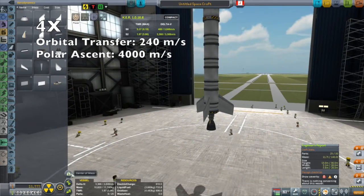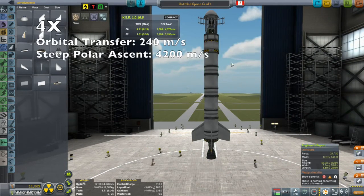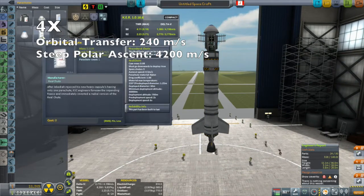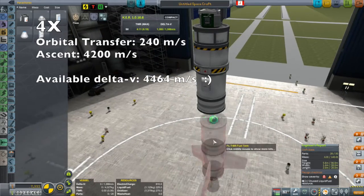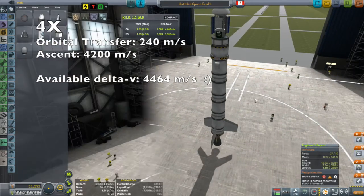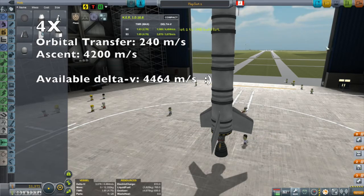I'm going to budget an extra few hundred meters per second to get into a polar orbit, plus a little extra delta-v because I'll be going up by hand on a steeper ascent — communication being the issue behind that. Overall, I ended up with a vessel with 4,464 meters per second of delta-v. That should work. I'll put this into the building queue and talk more about mapping satellites and polar orbits when we actually get to the mission.